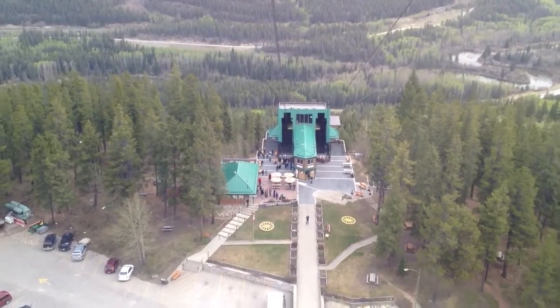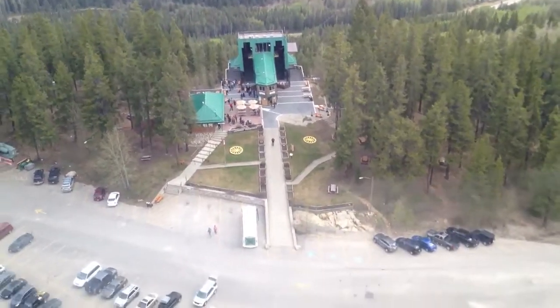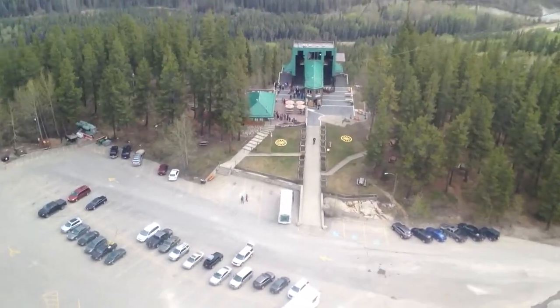Our flight travel time should be about seven and a half minutes, although since we've cleared the parking lot, it's probably more like six now.